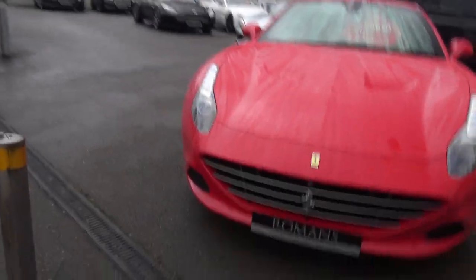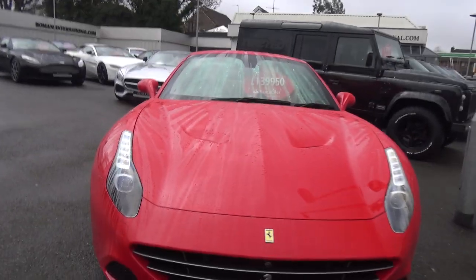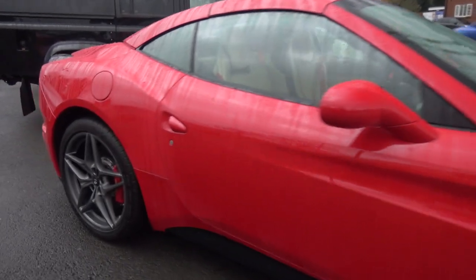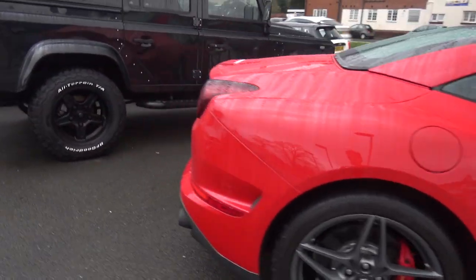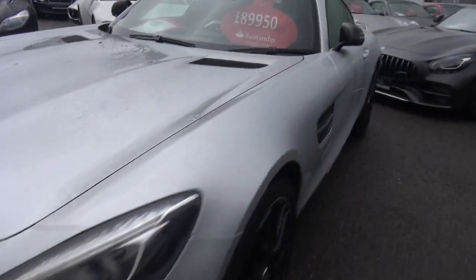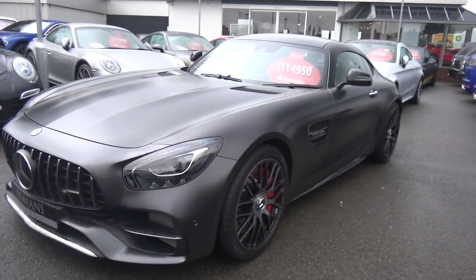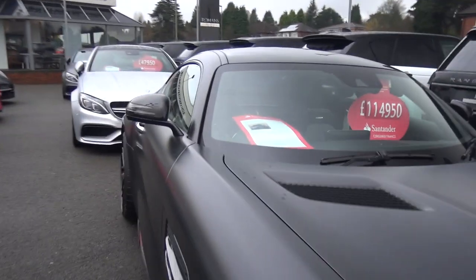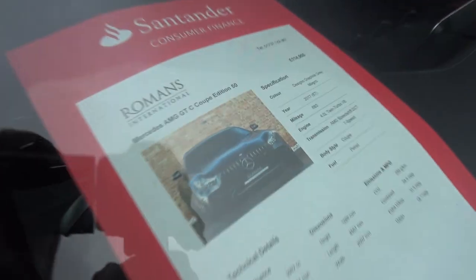We're going to start off here with a Ferrari California T in a very nice — what I believe to be — Rosso Corsa red. Stunning indeed. We've also got an AMG GT; I think this is the 50th Edition.